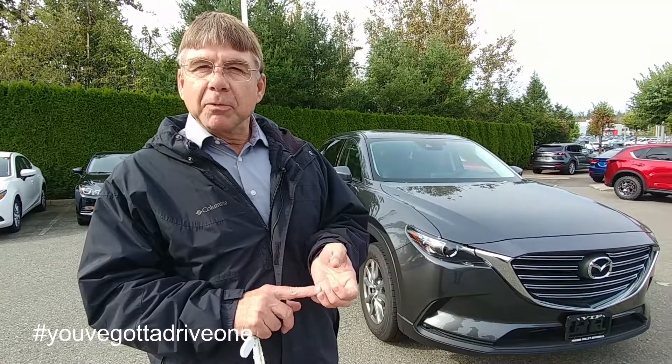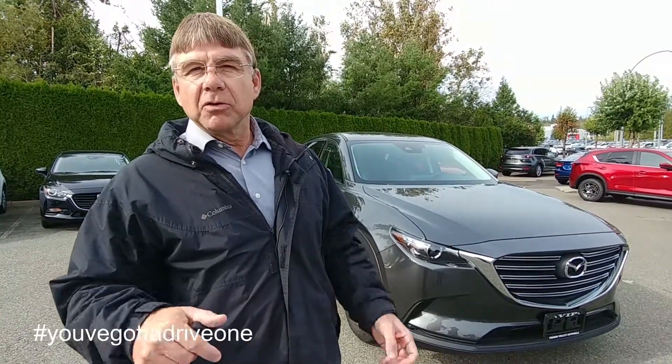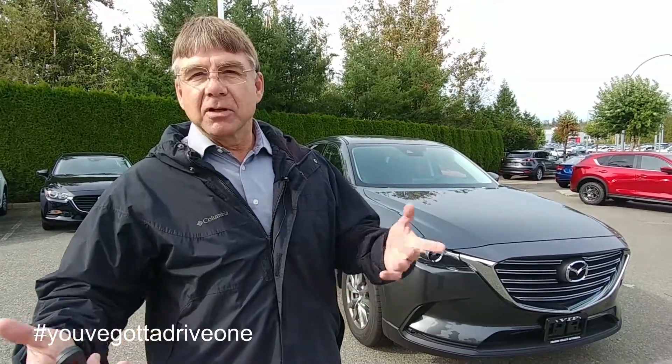This is going to be your family mobile. For the family, you want to have some features that are nice for your other passengers — the heated seats, the USBs. So we're going to hop in the back seat of the vehicle and have a quick look and see what the kids are going to see.